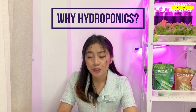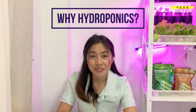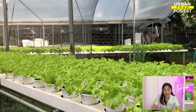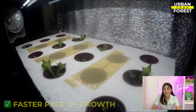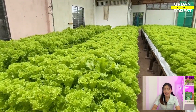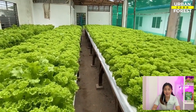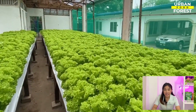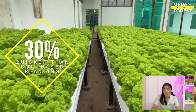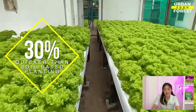Perhaps you are wondering, why is it better to grow my plants using hydroponics? The major benefit of growing plants with hydroponics is that it allows for a considerably faster pace of growth. If you design the proper hydroponic system and maintain the water clean, the growth rate might be up to 30% quicker than soil-based planting methods.